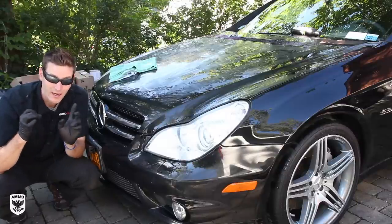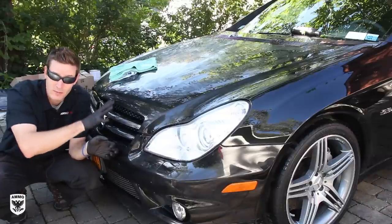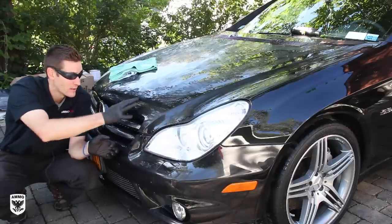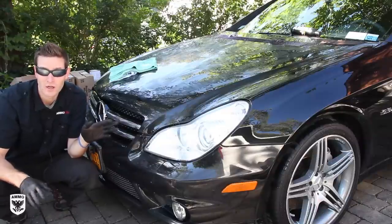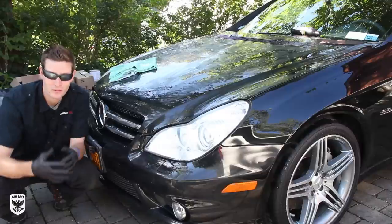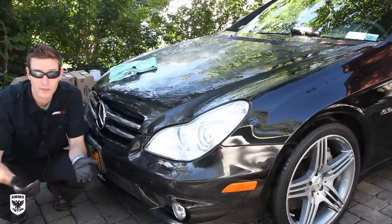The backstory to this is I put Ammo Skin on this car — I did a whole detail — and I put Ammo Skin on it about 10 to 12 days ago, just for its regular pre-winter cleaning. So he called me back and said, what are we going to do?